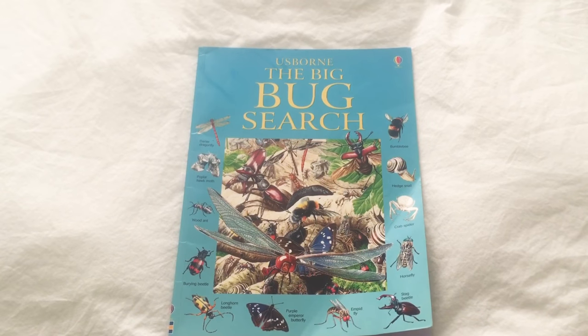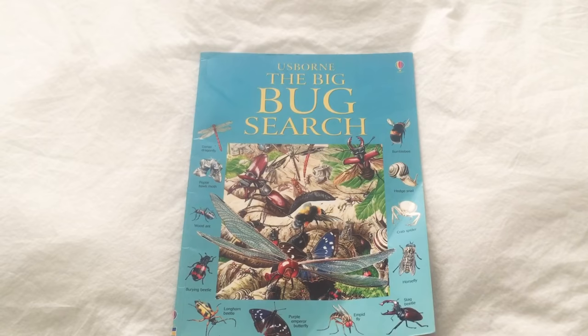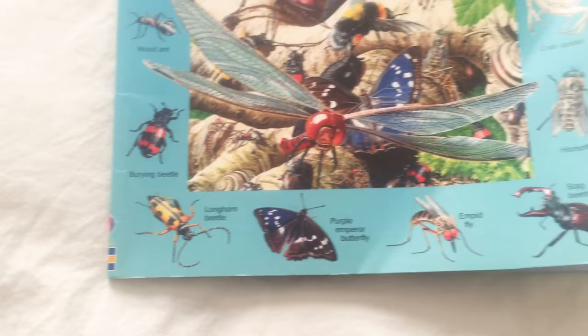Hey guys, welcome back to Rib Ribs Adventures and today we're going to explore the Osborne Big Bug Search. Pretty excited. Some of the bugs we're going to be looking at are right here. So let's get started.